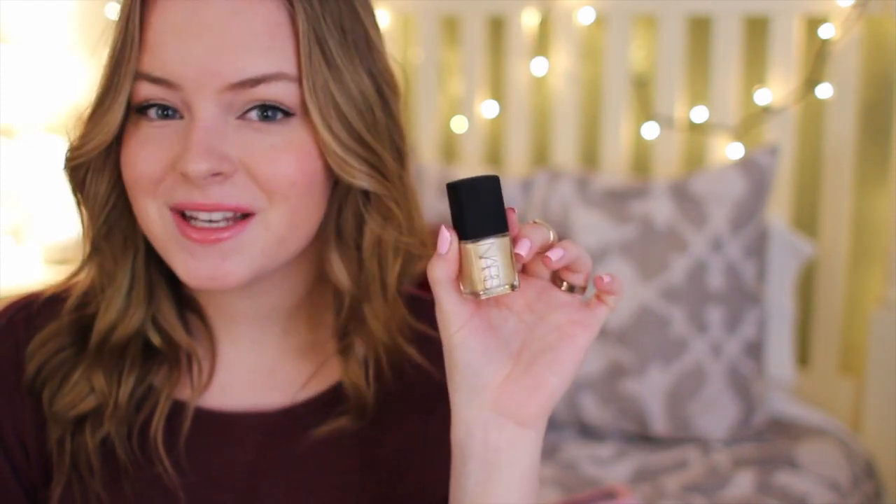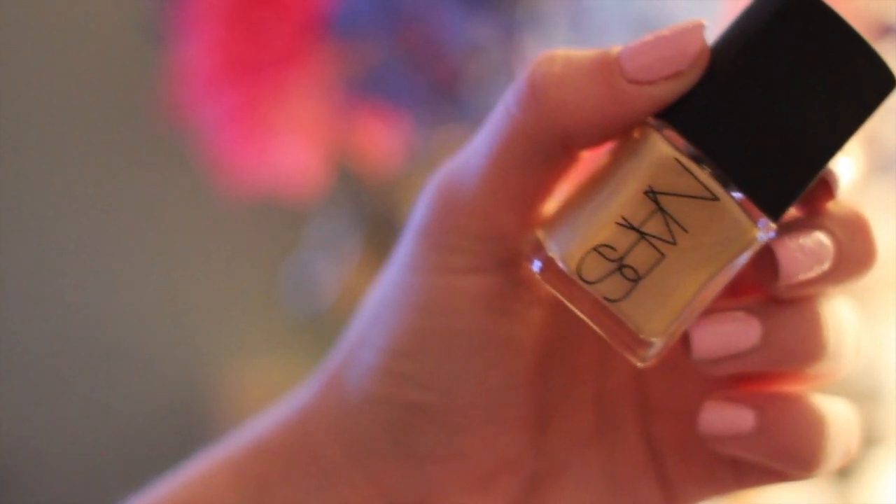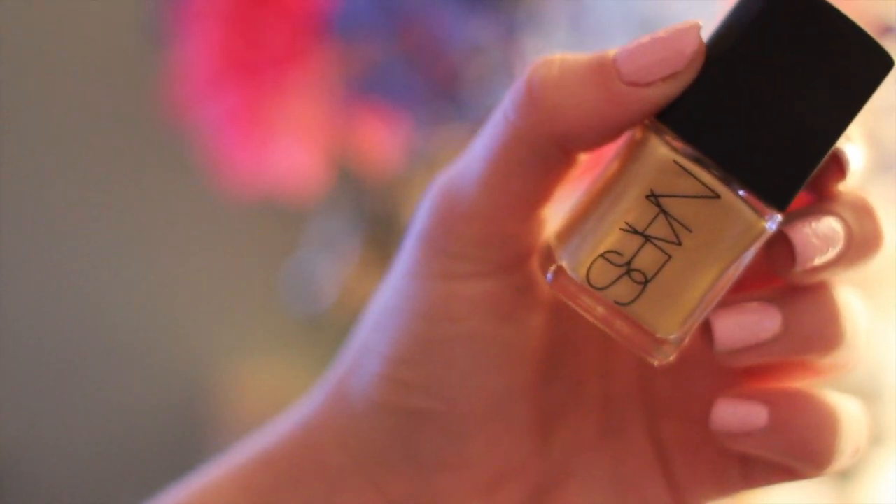So the next thing that I see inside of the box is a NARS nail polish in a really pretty gold color, and it's in the shade Versailles. It's just a really pretty gold color, and I'm excited because it's NARS nail polish — that's a good brand. These are $19 and it's full size, so that's really good.